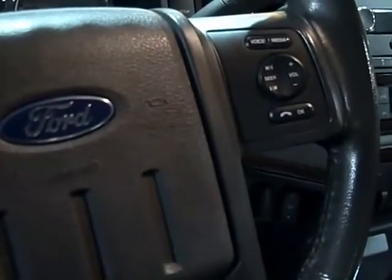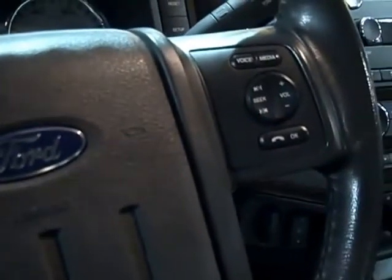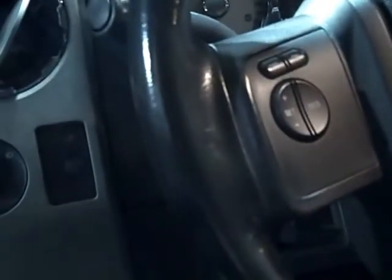On this side it's got power pedals — it's got it all. This is the four wheel drive button and the traction control button. The power sliding window button is right there. All your voice commands, media, phone, and volume control is on that side, and then cruise control is on the other side.